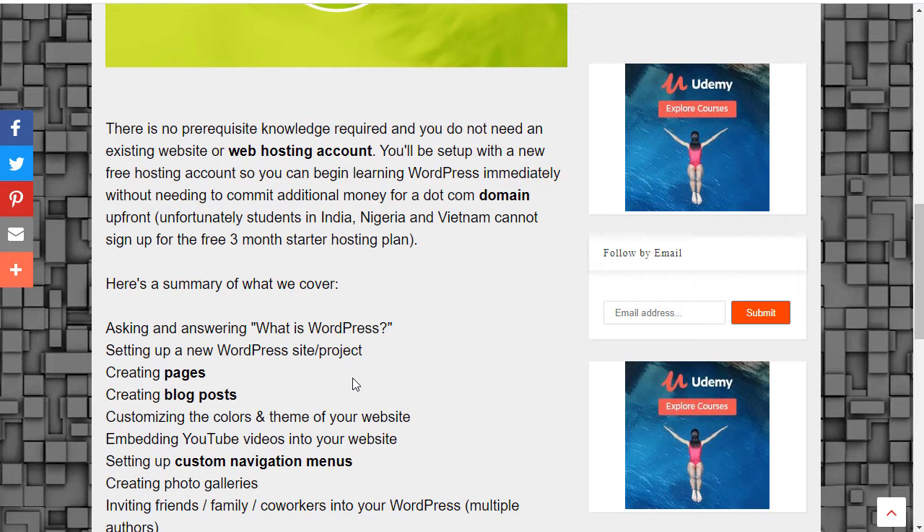Here's a summary of what we cover: asking and answering what is WordPress; setting up a new WordPress site or project; creating pages; creating blog posts; customizing the colors and theme of your website; embedding YouTube videos into your website; setting up custom navigation menus; creating photo galleries; and inviting friends, family, and co-workers into your WordPress — multiple authors.